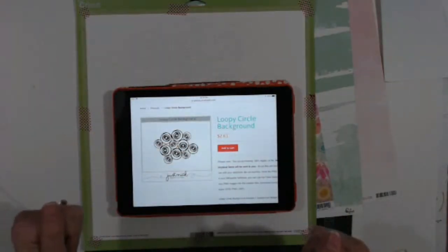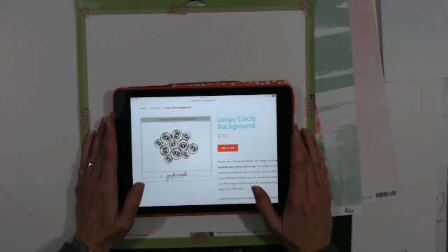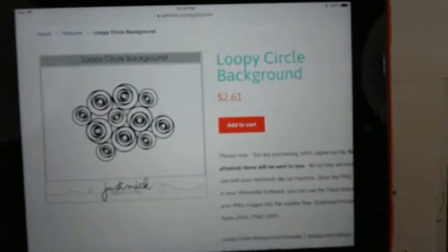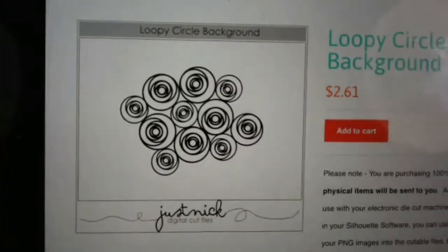Hello all, it's Melinda. Welcome to my channel. Today is Load 2017, day 18, and I got a secret about girls. Today I've decided to use this loopy circle background cut file.